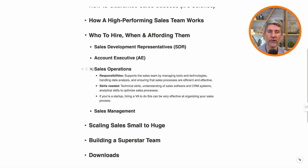The next role, and a very underappreciated one, is sales ops. Sales operations manages tools and technologies, handles data analysis, and makes sure that the sales process is effective. This is the person who manages your CRM and makes sure the sales process is optimized.